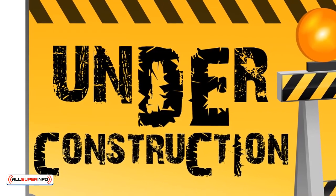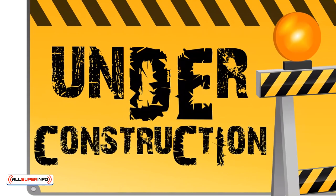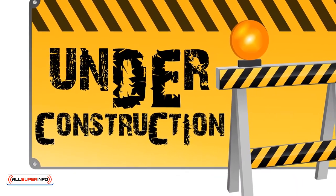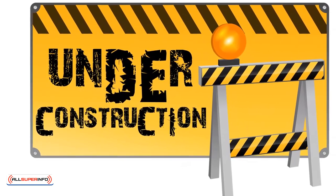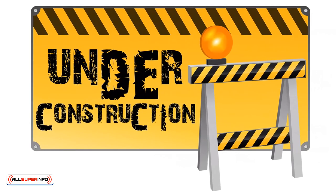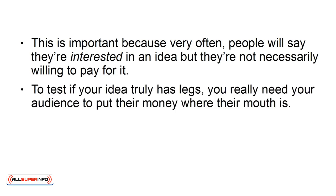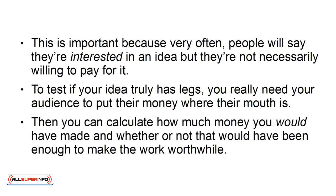One way of doing this is to try selling the product or service before it's finished. You can do this by offering a beta test of sorts, by taking pre-orders, or even by having a sales page that informs the buyer you're out of stock only once they try to make a purchase. This is important because very often people will say they're interested in an idea, but they're not necessarily willing to pay for it. To test if your idea truly has legs, you really need your audience to put their money where their mouth is. Then you can calculate how much money you would have made, and whether or not that would have been enough to make the work worthwhile.